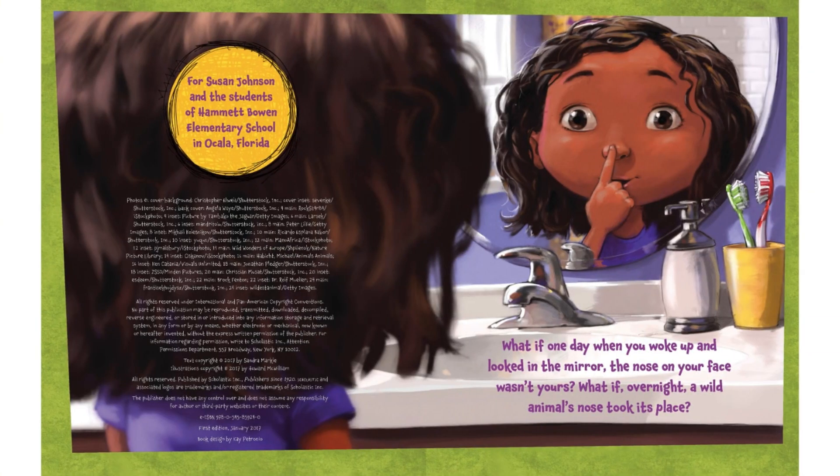What if one day when you woke up and looked in the mirror, the nose on your face wasn't yours? What if overnight a wild animal's nose took its place?